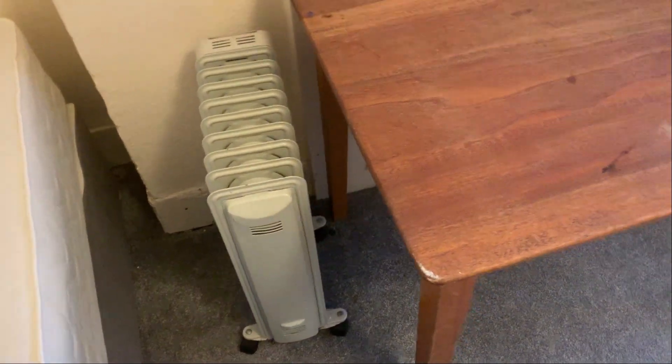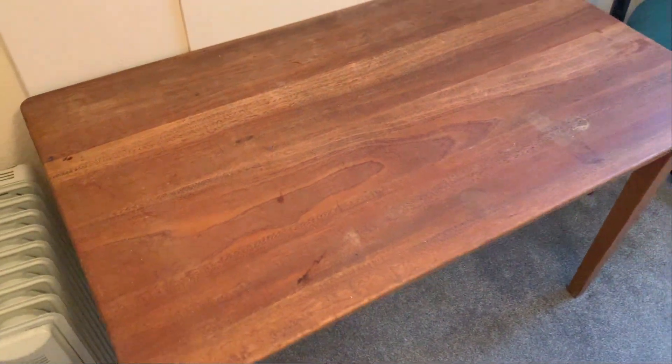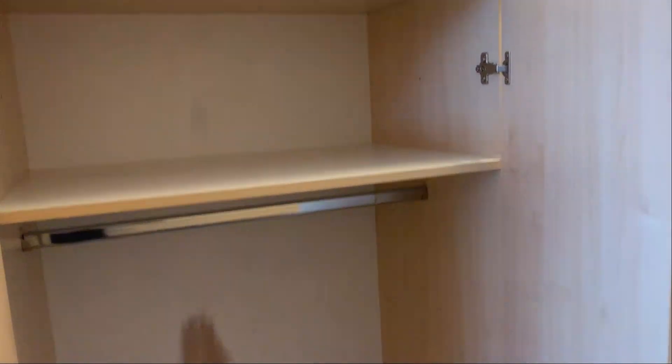A small heater has been left by your bed, and your table does have some light marks. There are a few screws sticking out of the wall here. Your study chair has got some marking to the seat and to the arm, and some paint marks to the back. There are clear marks at the back of your wardrobe.